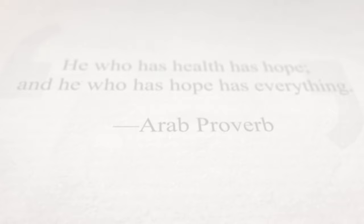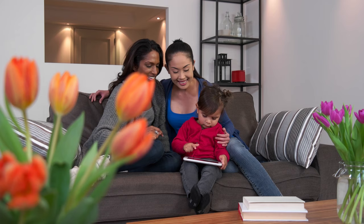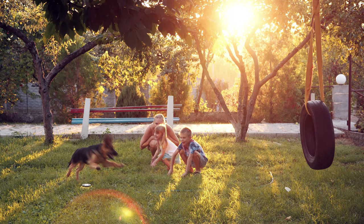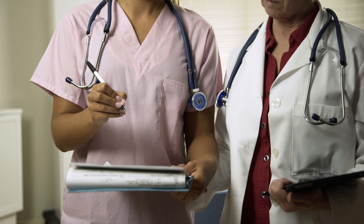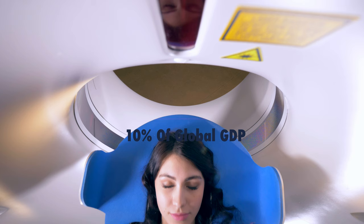He who has health has hope, and he who has hope has everything, says the Arab proverb. Good health is one of the keys to living a fulfilled, successful life. From a global macroeconomic perspective, health care is a key sector consuming 10% of global GDP, says the World Health Organization.